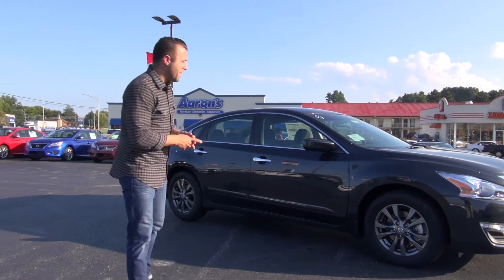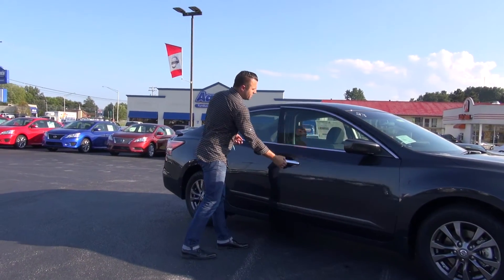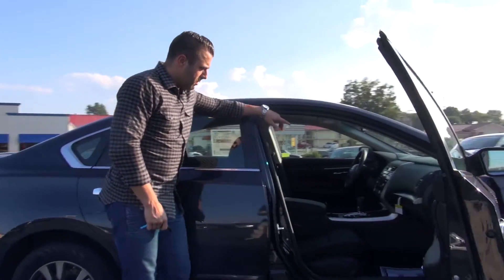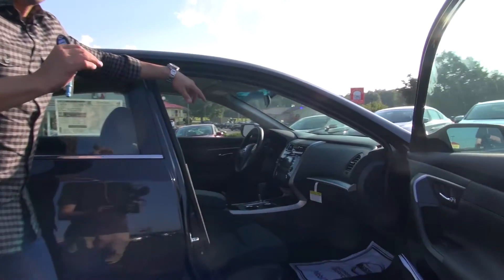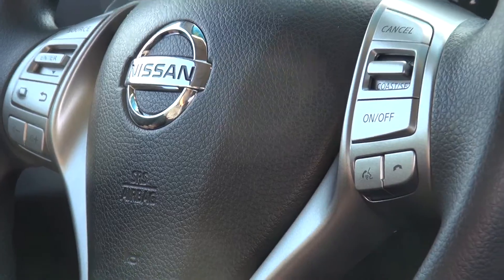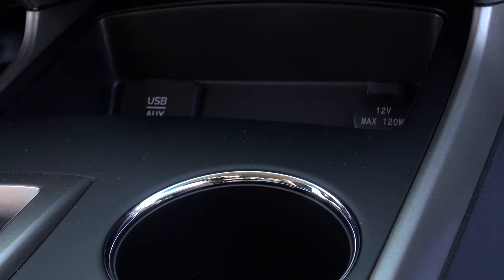What they've done is combined the sport package with another package. If you take a look inside here, you'll notice that you have a four-and-a-half inch color monitor with an incorporated backup camera, and you also get satellite radio, a USB port, and an auxiliary input.